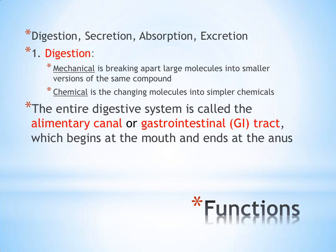Digestion is basically the breakdown of large food molecules. There are two ways the body breaks down or digests food. The first is called mechanical digestion, which is a physical process — the physical breaking apart of big molecules, say a hamburger, into smaller versions of that same hamburger. Mechanical digestion is done by chewing, as well as some muscle action within the stomach.